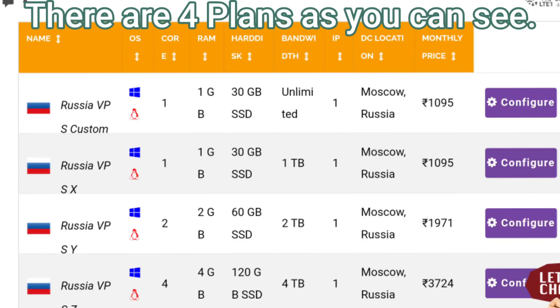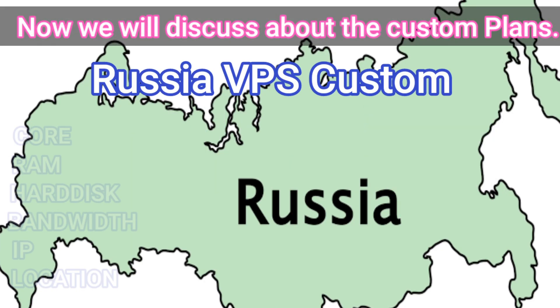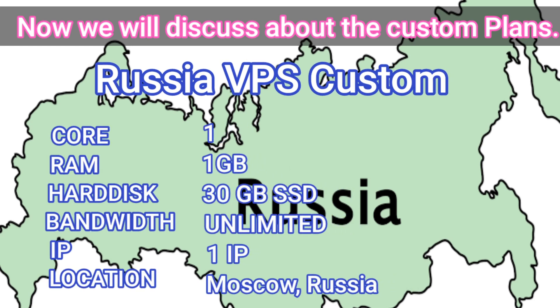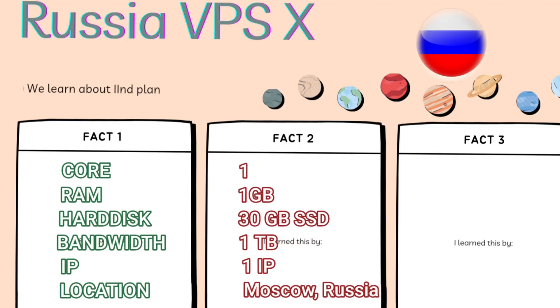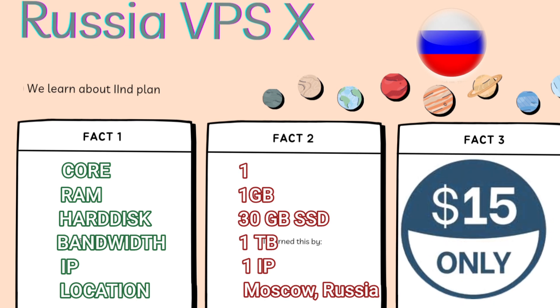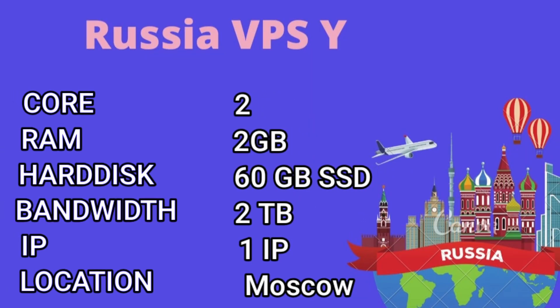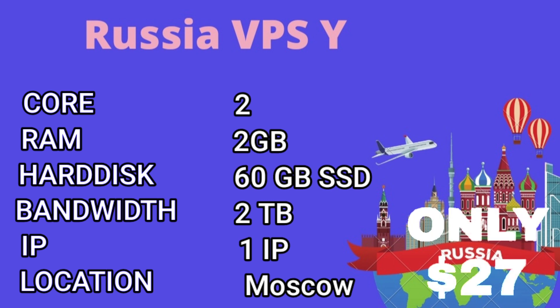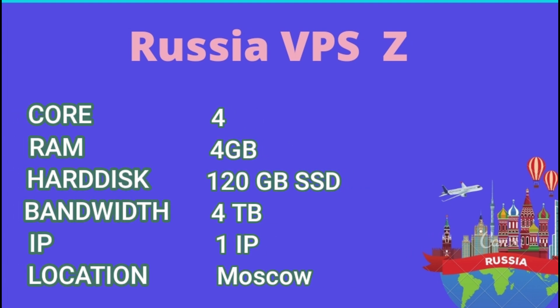There are four plans of Russia VPS server hosting as you can see on the screen. In the custom plan you will get one core, one GB RAM, 30 GB SSD storage, unlimited bandwidth, one IP, and the price is only $15. The next plan is Russia VPS Plan X, also priced at $15. Russia VPS Plan Buy costs $27, and the last plan, Russia VPS Plan Z, costs $51.